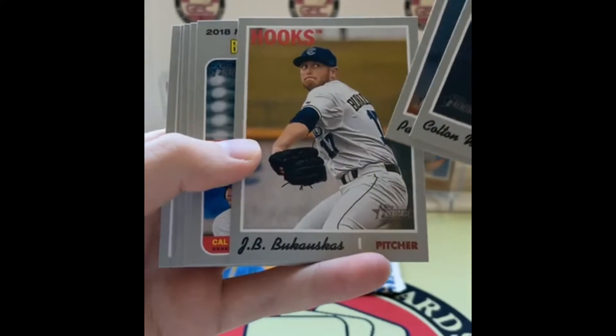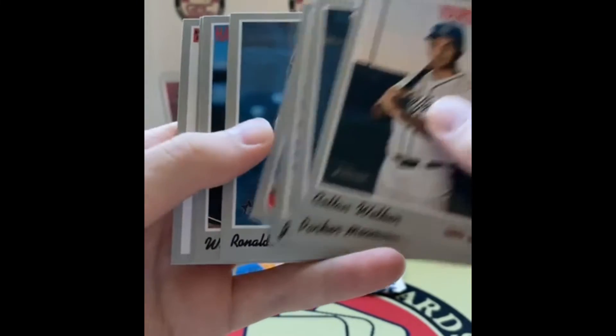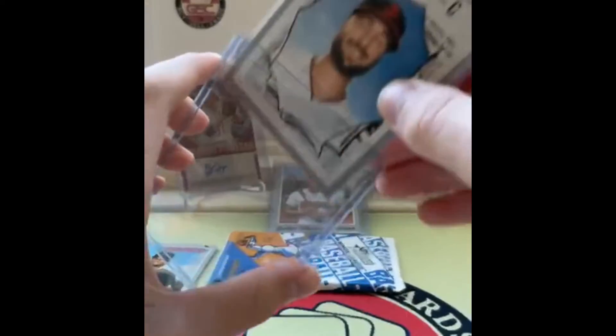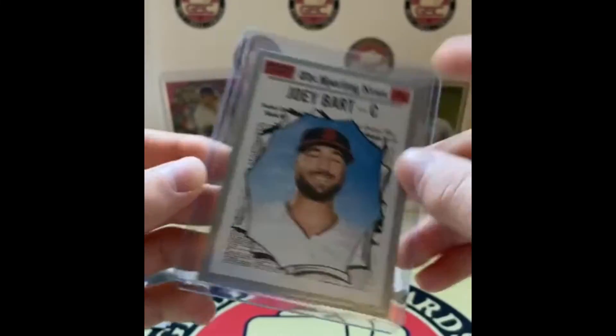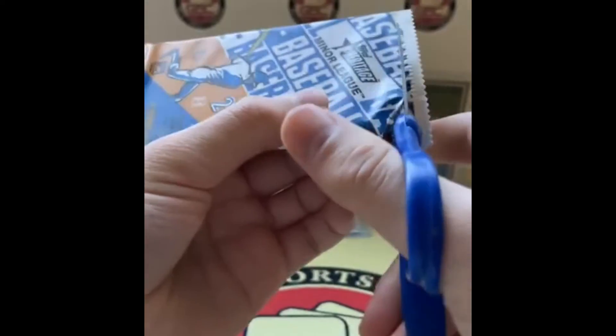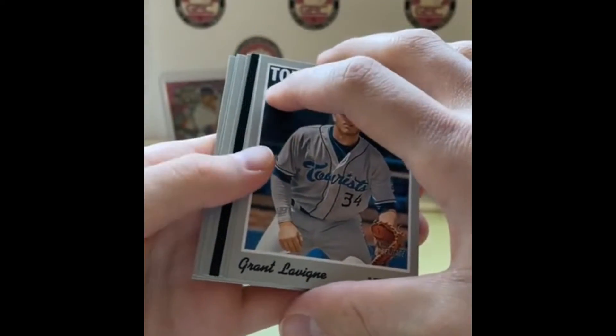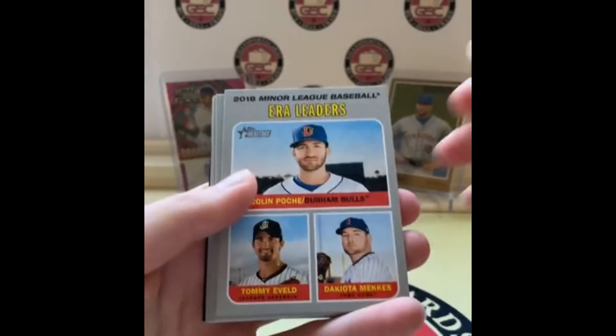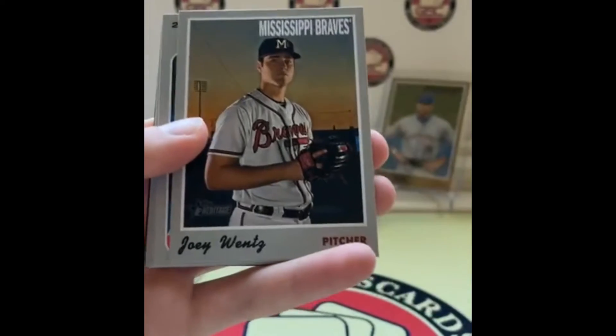Colton Welker, Parker Meadows, JB Bukowski — who I think just made the 40-man roster — Luis Garcia for the Phillies, Ronaldo Hernandez, Will Stewart, Isaac Paredes, and look at that smile! He's smiling because he knows he is the face of the Giants franchise — the greatest catcher the sport has ever seen — Joey Bart! That's a black parallel! And a Jared Kalanick — I think I just scratched my table with the scissors.